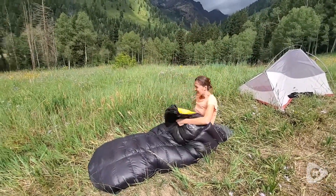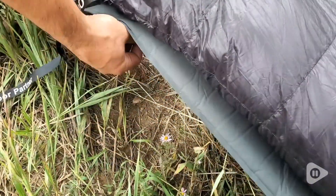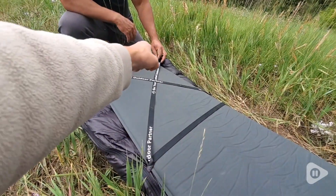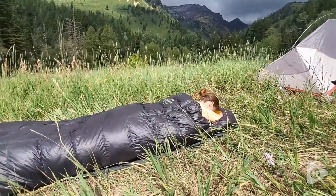I like the straps around the sleeping bag because it secures it to the mat, and this is wonderful for side sleeping and sleeping on my belly. So if you're turning at night and moving around, you know that your sleeping bag is secure onto your mat and you're not slipping and sliding anywhere.